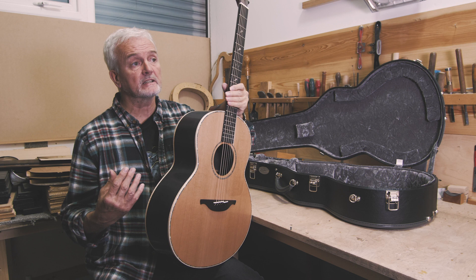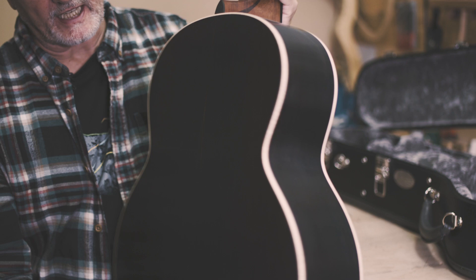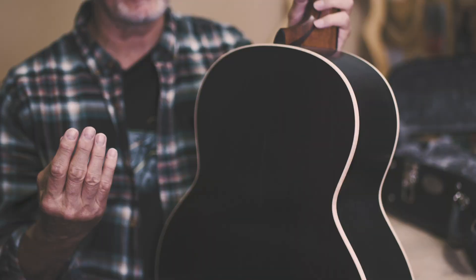Some of the very best woods that you can use in guitar making are also endangered and in rare supply. For example, the rarest of all is Brazilian rosewood, and this is a set of Brazilian rosewood back and sides. You're actually not allowed to trade in Brazilian rosewood unless it's extremely old stock and carries with it a license. I actually agree that this is the right way to go to protect the species.